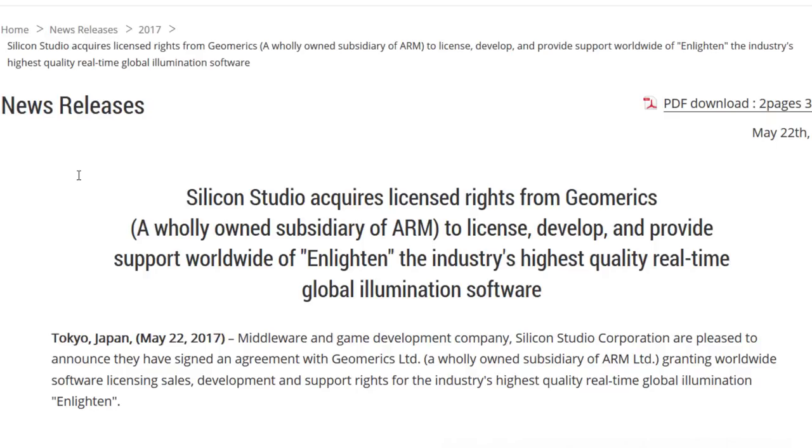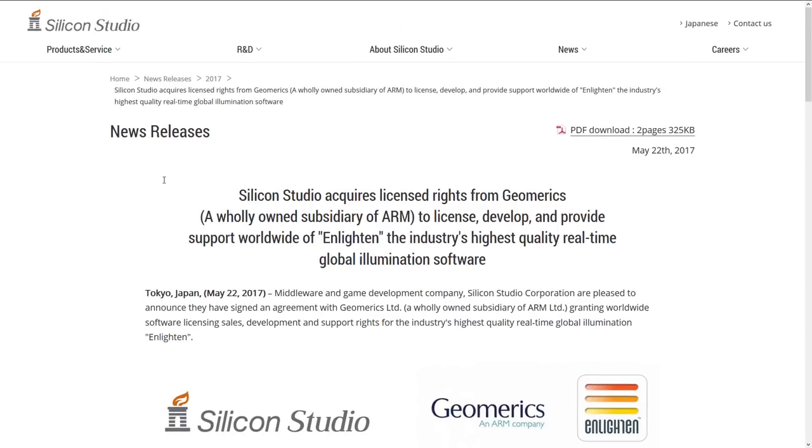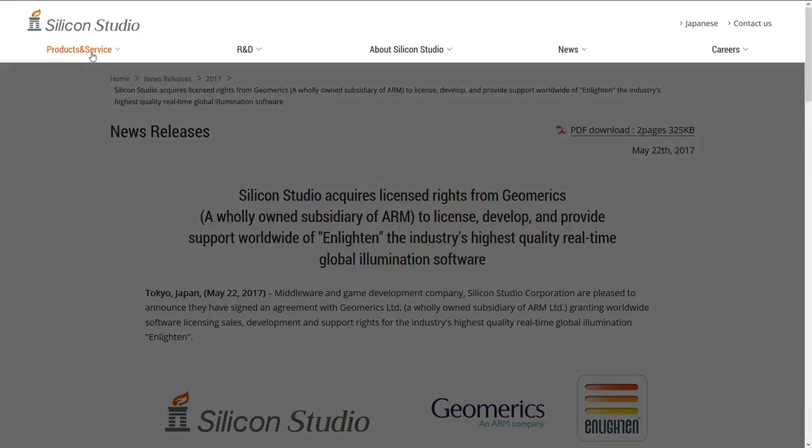Now, the name Silicon Studio may ring a bit of a bell to you, because Silicon Studios is the company that made Xenko, which they ultimately released into open source. They make several other game middleware products — Yebis, Mitsuba, Motion Portrait, and of course, Enlighten.